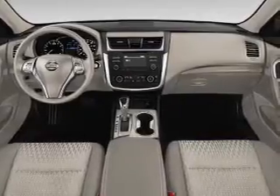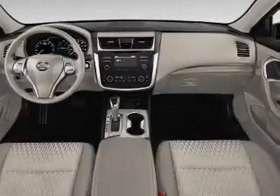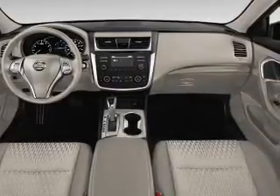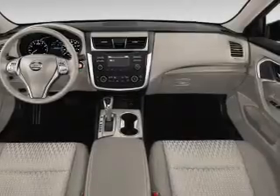Inside you'll find a heated steering wheel, leather seats, Bluetooth connectivity, Sirius XM satellite radio, auxiliary input, remote start, steering wheel controls, a premium sound system, push button start, and automatic climate control. Great quality at a great price — call or click to contact us today.